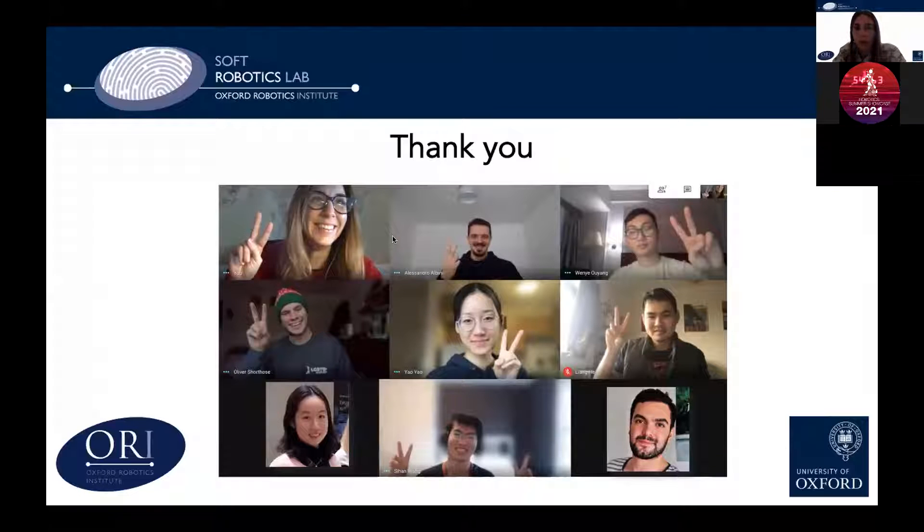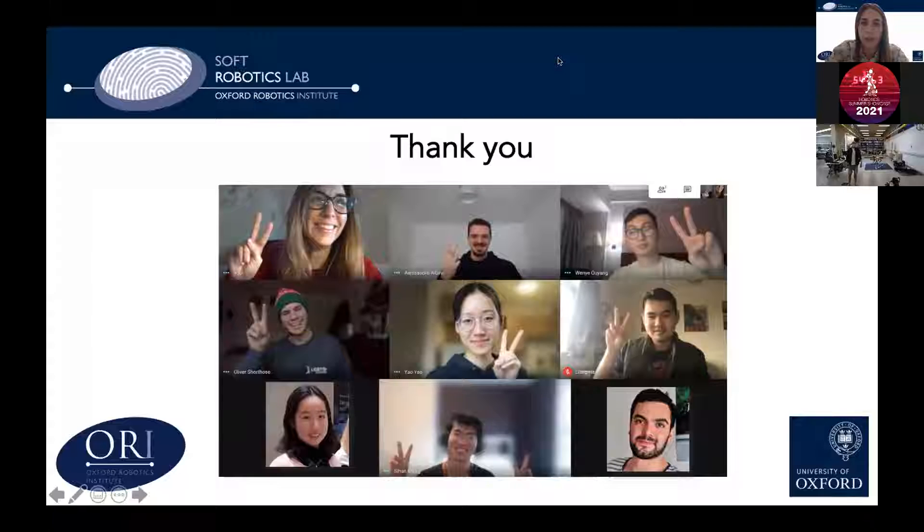That is all from my side. I thank my group and all of them for the education, the help, and the research they are doing. I now stop sharing and hand back to Nick for the rest of the presentation. Thank you so much for listening.